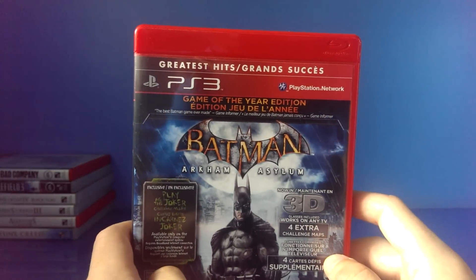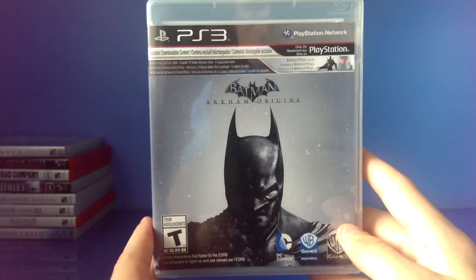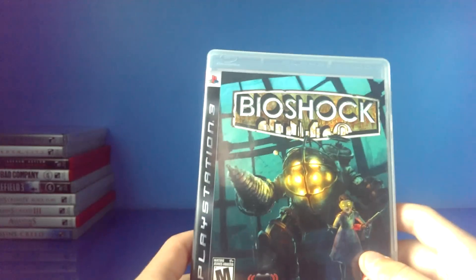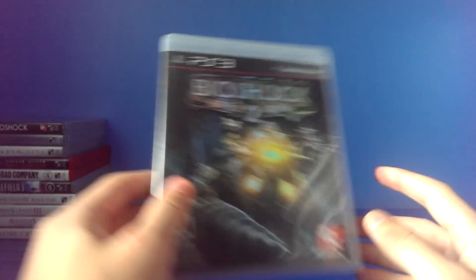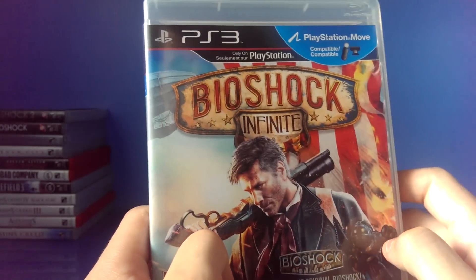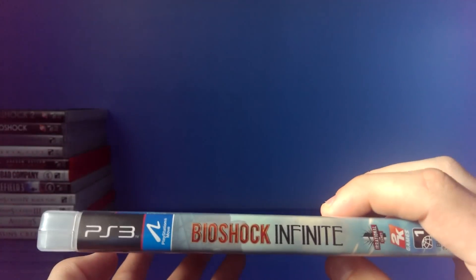Batman Arkham Asylum, Game of the Year Edition. Batman Arkham City. Batman Arkham Origins — still haven't played this yet, but I've got a lot of games to play. Bioshock — still a great game, picked this up for $5 like 3 years ago, used, and it worked perfectly. $5 is just amazing, especially for the value. Bioshock 2 — still a great game. Bioshock Infinite, which includes the original Bioshock — good game overall.